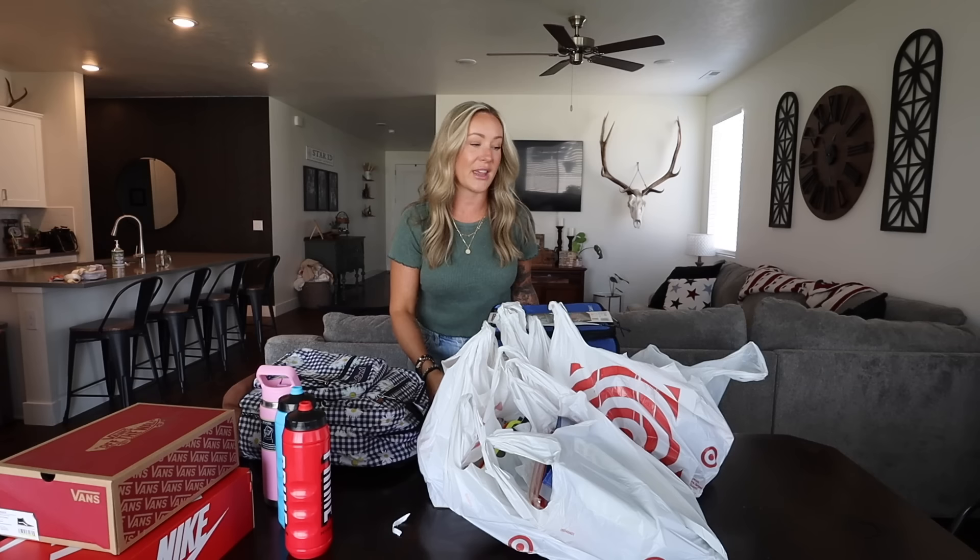We just got back from shoe shopping and getting a few clothes for Brayden. Berkeley actually just had a birthday a few weeks ago and she got a bunch of new clothes.